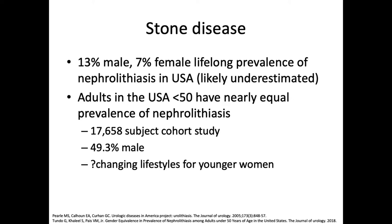Stone disease, as a summary, is prevalent in the population over a lifetime: 13% in males and 7% in females. This is likely a bit of an underestimate because it's based on ICD coding data, which requires that patients are appropriately coded with their presentation. That gender disparity does not hold for adults less than 50 years old in the United States, where there is a nearly equal prevalence of nephrolithiasis. This comes from a large study cohort of 17,000 patients, in which only 49% were male.